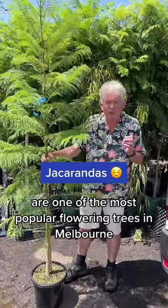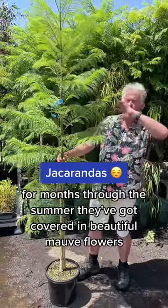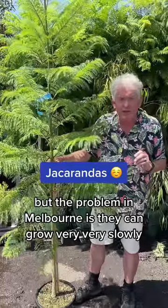Jacarandas are one of the most popular flowering trees in Melbourne. For months through the summer they're covered in beautiful mauve flowers, but the problem in Melbourne is they can grow very, very slowly.